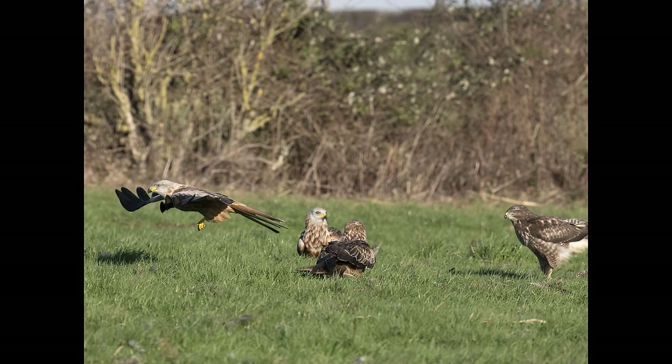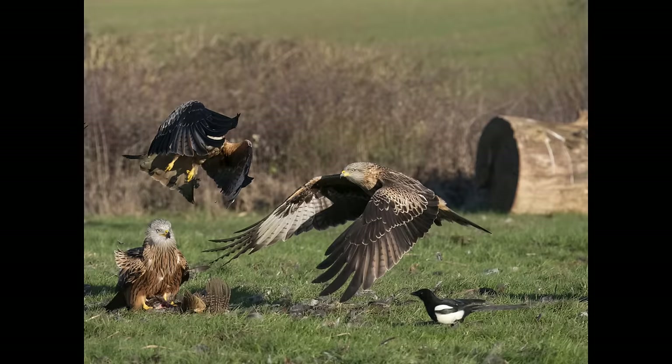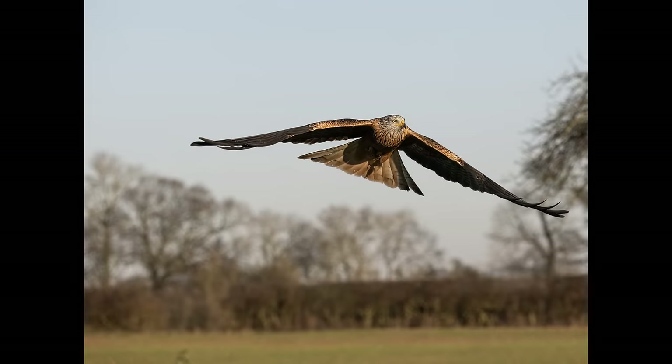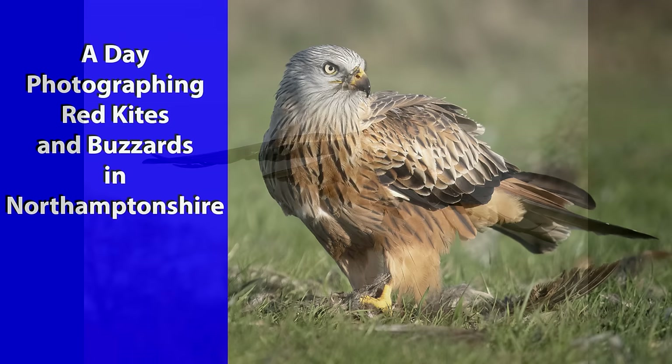In the description underneath the video, I'm going to put Steve's email address, because there is the possibility of being able to rent these hides out. For next winter, he hopes to have a permanent wooden hide in place and to be running it as a commercial venture. Drop him an email and it may be available this winter. Thanks for watching.